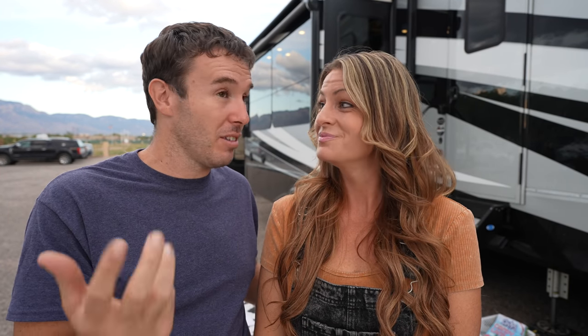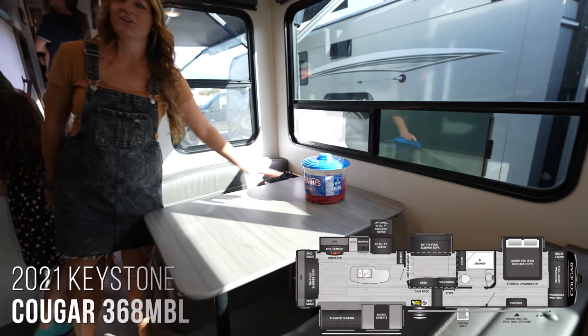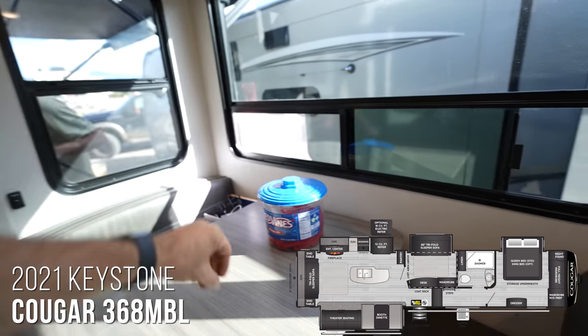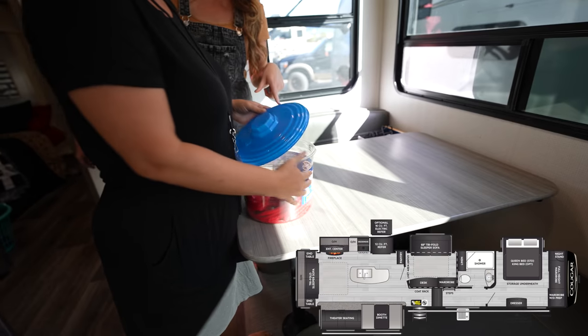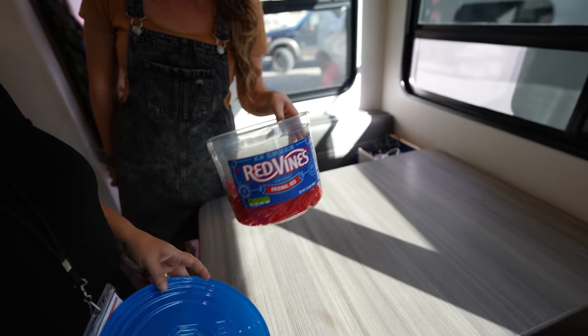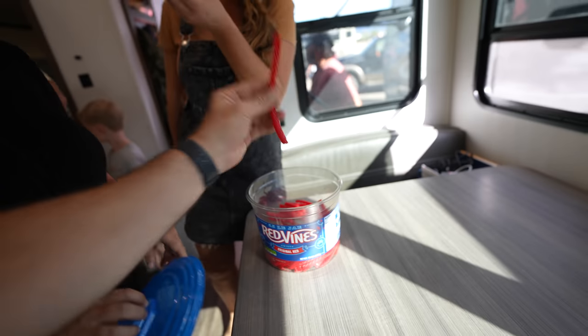So we're in Albuquerque, New Mexico at a rally called the Full-Time Family Rally. There are about 60 families living and traveling in their RVs here. My goal is to not eat anybody's food during the entire time we're touring rigs. The secondary goal is for Rissa not to get any more ideas about what we're going to do to our RV — neither of those will happen.